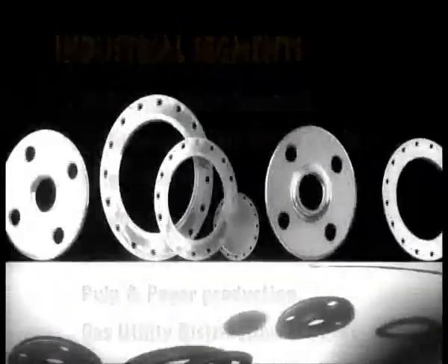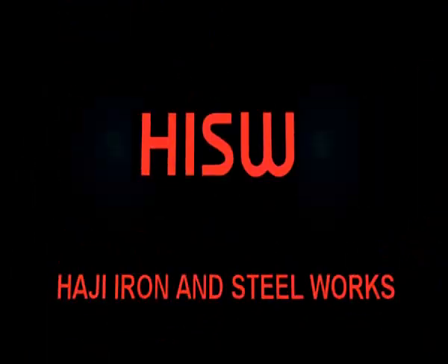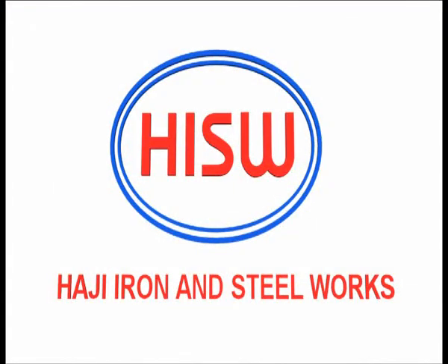Haji Iron and Steelworks — a company that has stood by the principle of its founder to manufacture quality products that are cost effective.